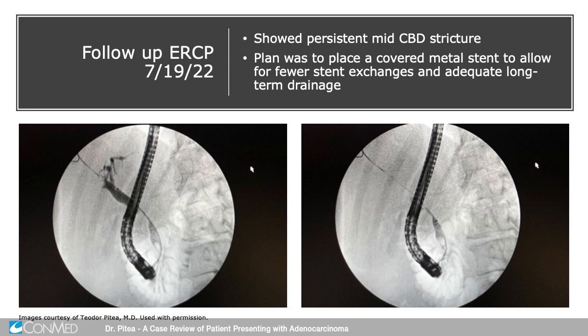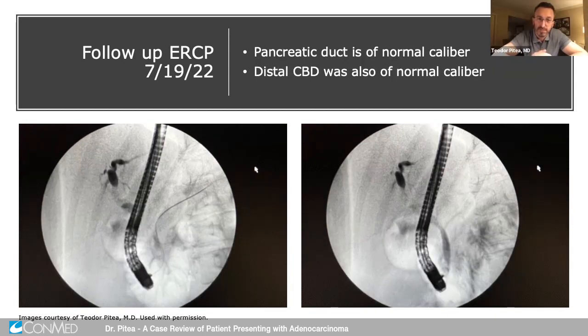Now having a diagnosis, we brought the patient back about just shy of three months later, in mid-July. The intention was to replace the stent with a fully covered stent for prolonged patency. On follow-up cholangiogram, she had a persistent stricture, with the common hepatic duct appearing less dilated. I was able to cannulate the pancreatic duct and decided to place a soft pancreatic stent in the pancreatic duct, mainly to prevent pancreatitis in the setting of deploying a fully covered stent.